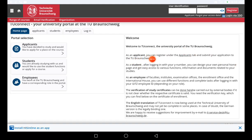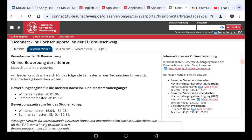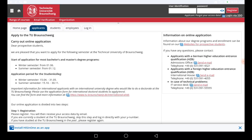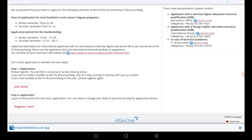As an applicant, you can register under the applicant tab and submit your application to the technical university. When I click on that, it brings up information: the start of applications for most bachelor and master degree programs for winter semester is the first of this month, which means the application has already started. The online application is divided into two sections.